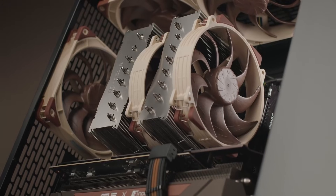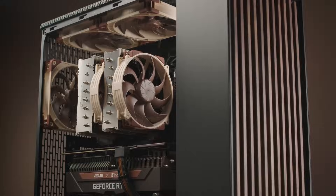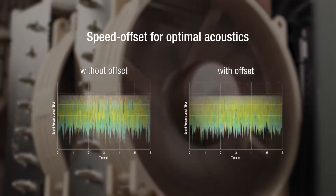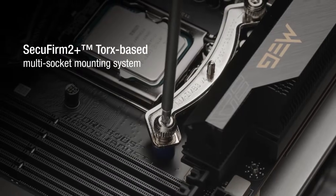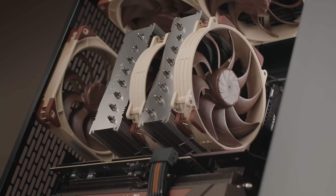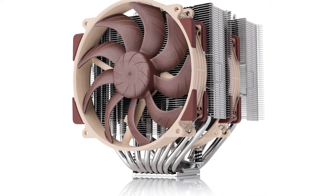Noise-normalized performance is where the D15 G2 shines. You get steady temps without fan noise jumping around during small workload spikes. The mounting system is also one of the easiest to use, and the long-term reliability of Noctua products is well known in the PC building space.